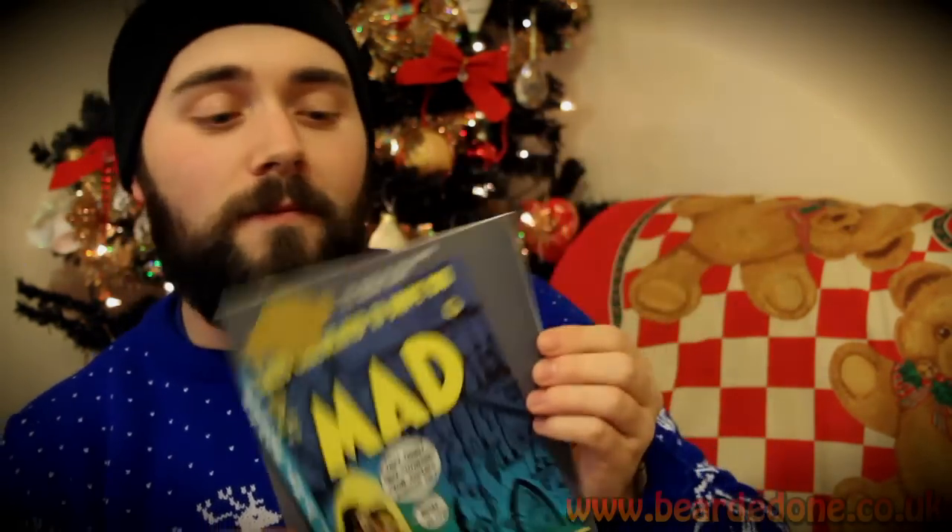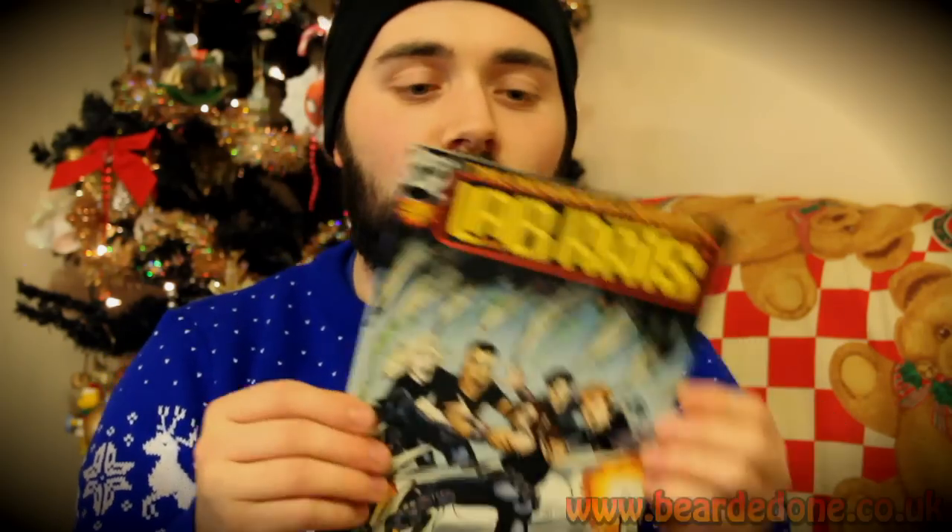Doesn't stop. DC Comics Millennium Edition of MAD — number one. Nice. I've already got some mad stuff. I do have a MAD Pee Wee Herman edition, which I'm quite proud of. And we have Lab Rats — I haven't heard of this, but I shall be reading it, as I do with all of these comics. Lab Rats, numero uno. The experiment begins. Looks pretty cool.